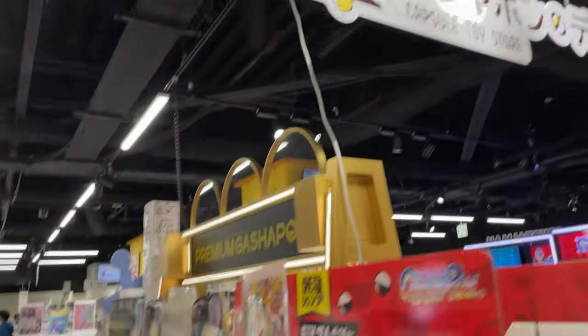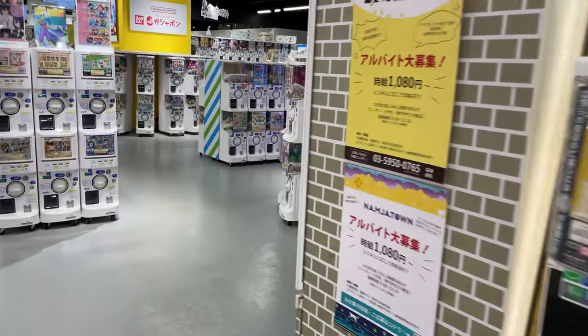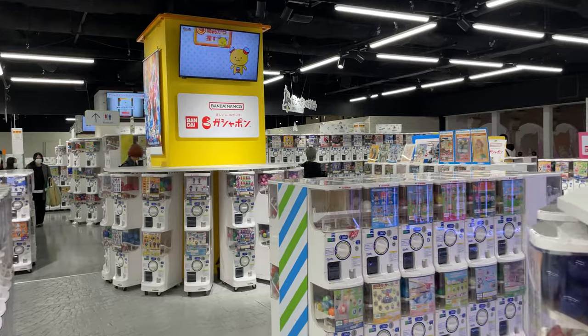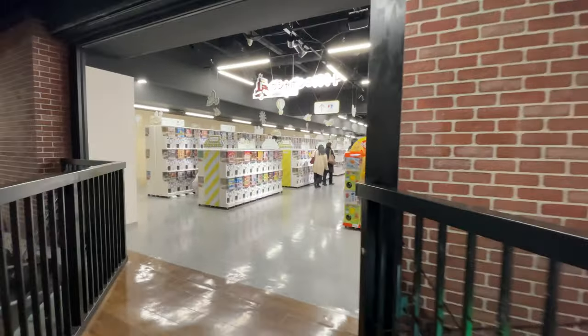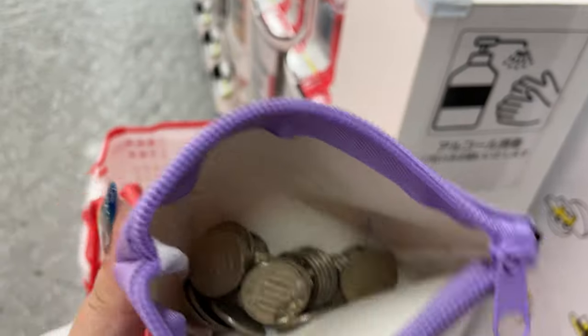Hey y'all, it's Abby, and today I went to the biggest gacha store in Japan — the world. Apparently the gacha store here in Sunshine City in Ikebukuro has 3,000 gacha machines. And I think they have one in Osaka too, but I haven't been to that one — it was my first time coming here. As you can see, it is crazy. And I did my usual gacha hunt, and we're gonna go ahead and start opening everything.